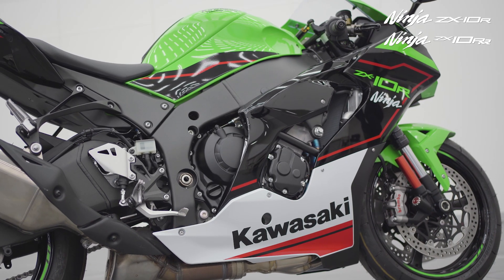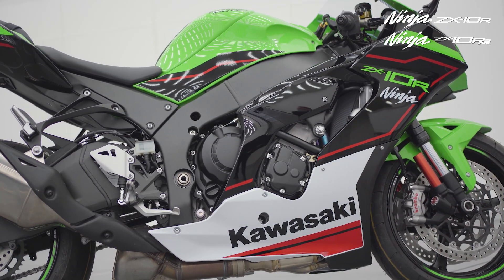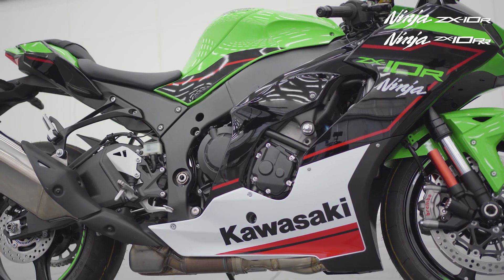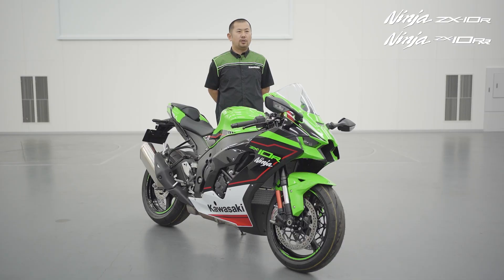Ninja ZX-10R and RR have carried riders to over 120 wins in world superbike races since 2011, as well as the world-famous Suzuka 8-hour race and many domestic championships such as the British Superbike Championship.